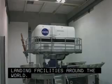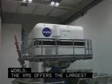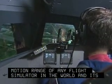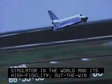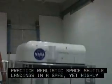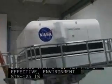The VMS offers the largest motion range of any flight simulator in the world, and its high-fidelity, out-the-window graphics allow astronauts to practice realistic space shuttle landings in a safe yet highly effective environment. STS-125 is scheduled to launch August 28.